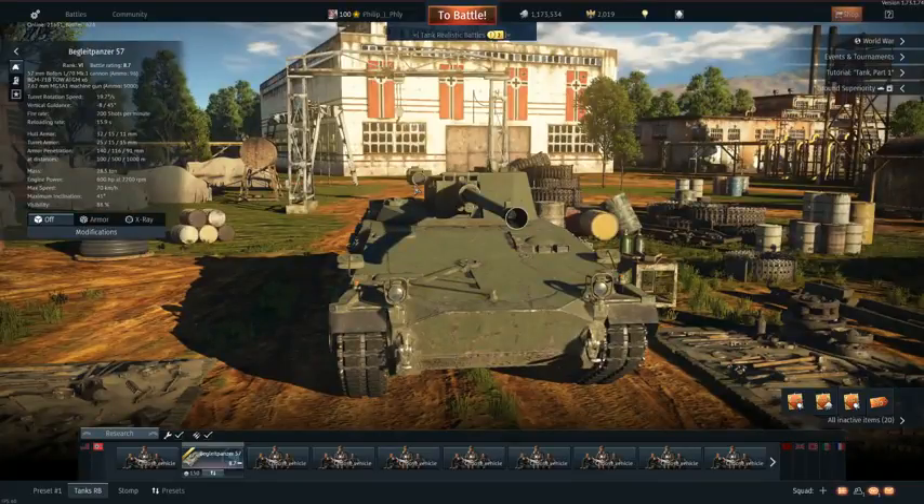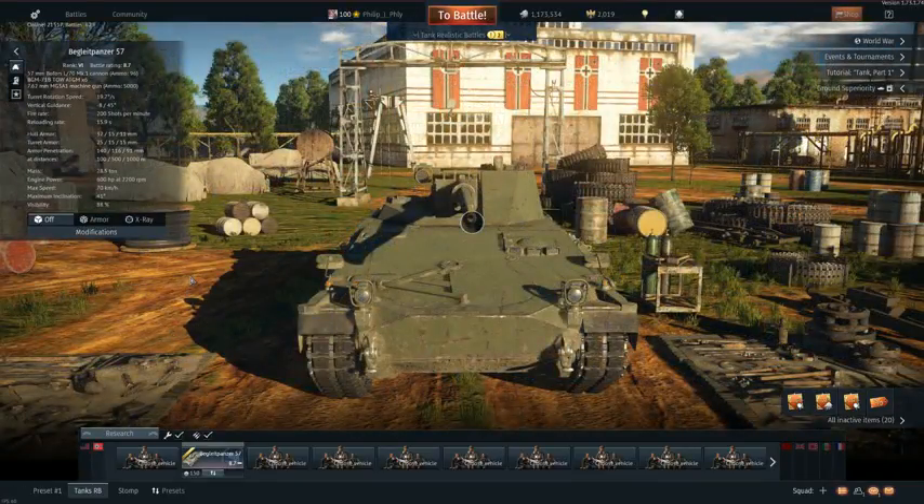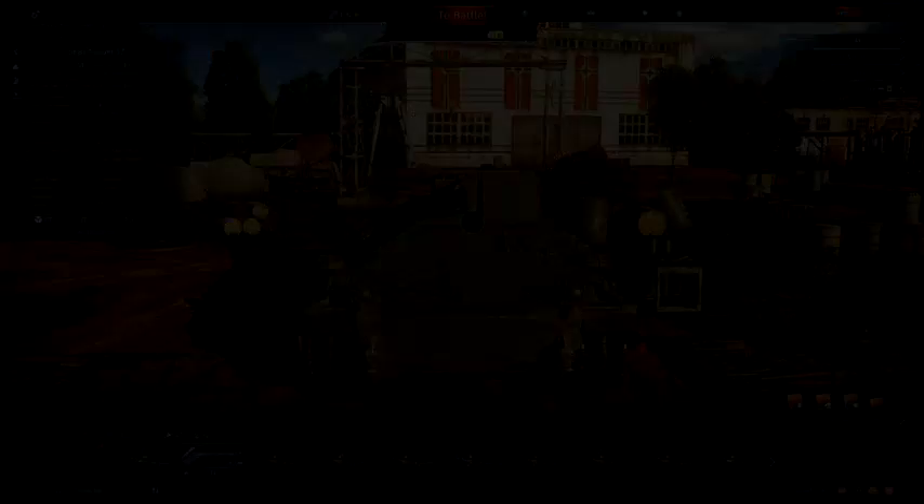Unfortunate right there, but it was our fault. Still a good game. My overall opinion of the Bagel Panzer 57 is that at 8.7, I agree with that BR. You got a TOW missile, you got mobility, you got a 57 millimeter autocannon that can make really easy work of main battle tanks from the front — not by killing them, but by demobilizing them. Hope you enjoyed this video, have a great day, peace out.